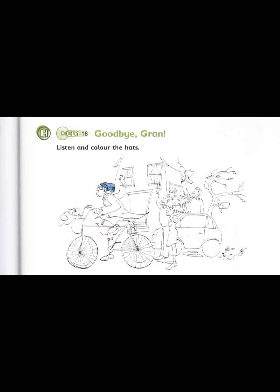There's a hat under the car. Can I colour that hat? Yes. Colour the hat under the car brown. OK. I've got a brown pencil. Here it is. Good.